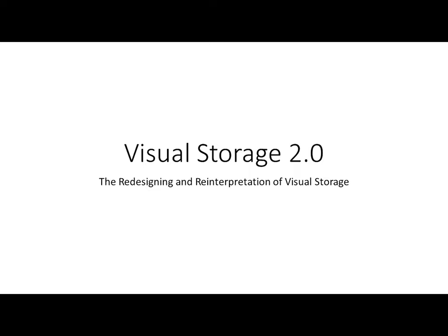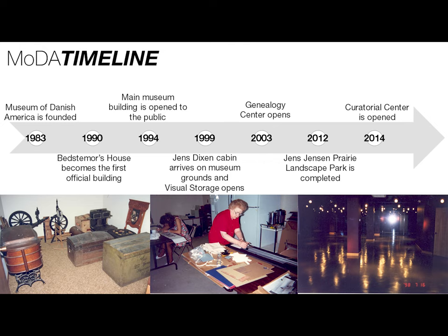We'll be talking about what's happened, what is happening now, and what will happen to visual storage. But before we do that, I want to start this talk with a little bit of a timeline for some perspective on the museum's history from a building and facilities perspective.